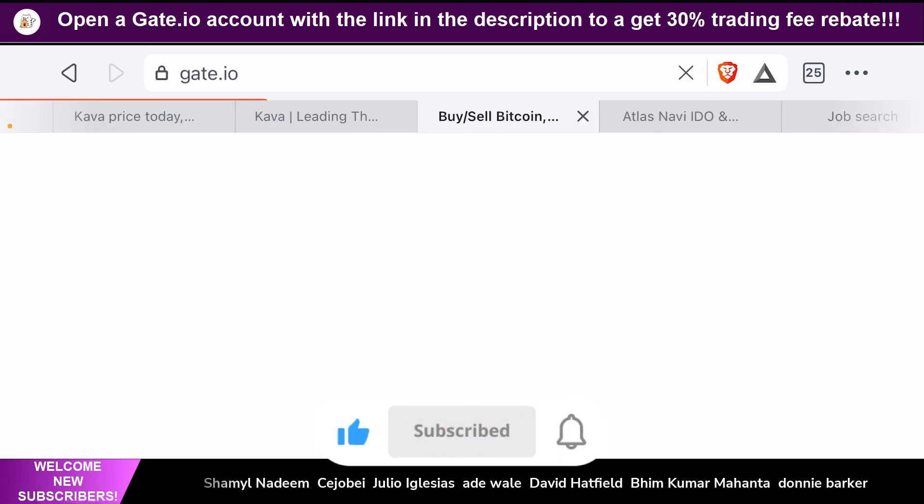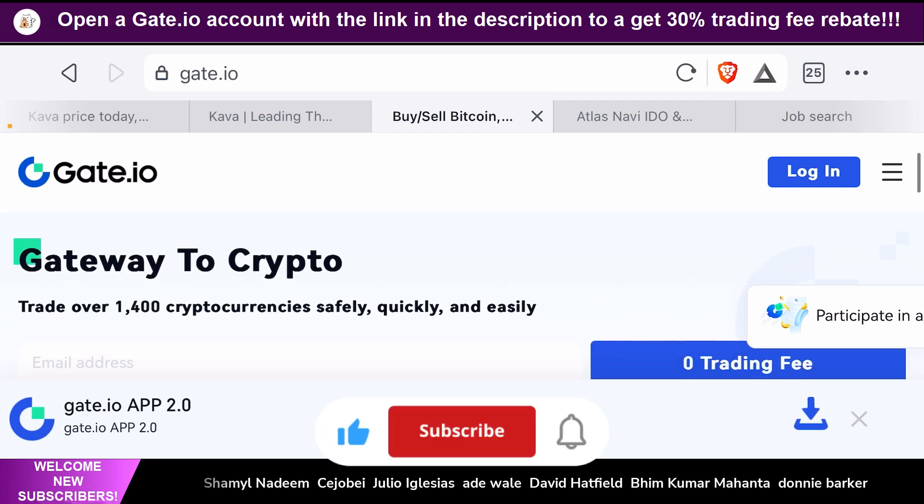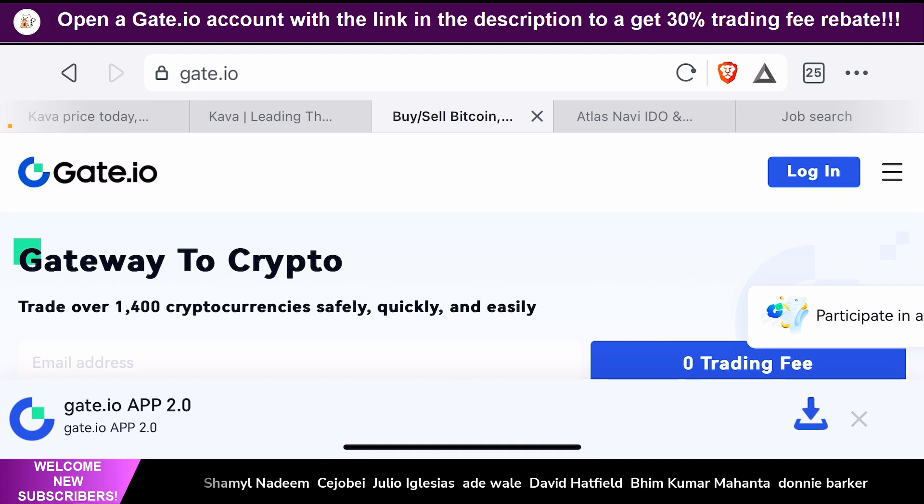Before we talk about kava.io, I want to let you guys know that there's a referral link in the description for get.io. If you guys want to buy, sell and trade crypto — anywhere between low market cap gems to large market cap established cryptos including Bitcoin and Ethereum — then get.io is the best place for you. They offer a whole host of options to trade low market cap crypto at very affordable fees. Use the link in the description to set up a get.io account and you'll get a 30% trading rebate on any trades that you make on their platform.